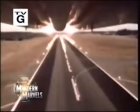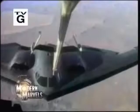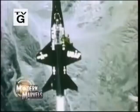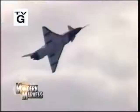Extreme power. Extreme speed. From the X-1 that broke the sound barrier to the scramjet aiming for Mach 10. Planes on the cutting edge from the past, the present and the future. Now, Extreme Aircraft on Modern Marvels.